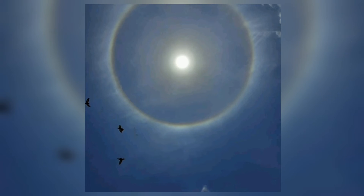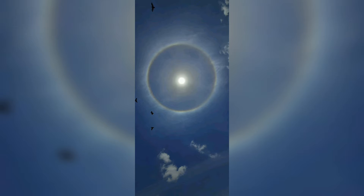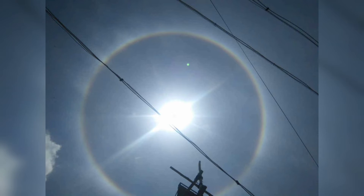Halo is the name for the family of optical phenomena produced by light, typically from the sun or moon, interacting with the ice particles suspended in the atmosphere. Halos can have many forms, ranging from colored or white rings to arcs and spots in the sky.